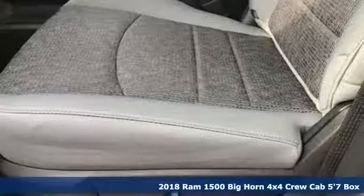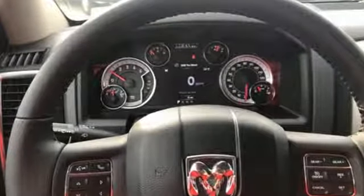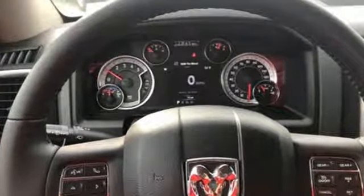Features include intercooled turbo V6 engine, electronic shift on the fly, driver selectable mode, active grille shutters, external memory control, and power heated mirrors.